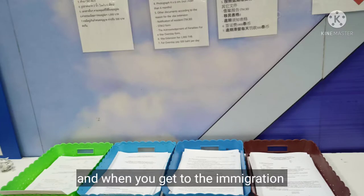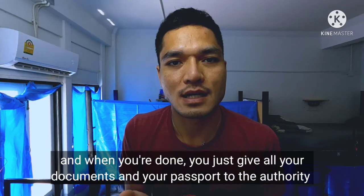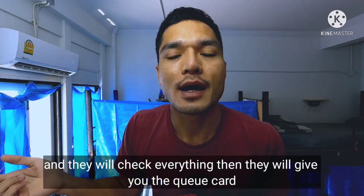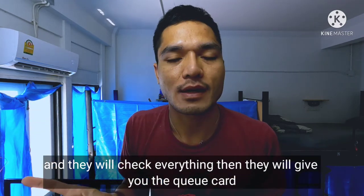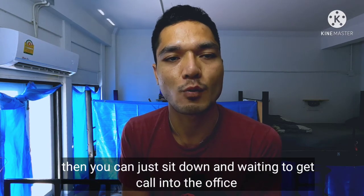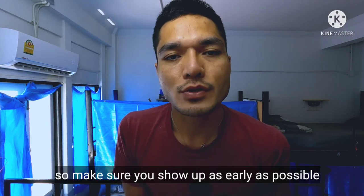When you get to the immigration office, there will be three forms that you need to fill in. Once everything is done, gather all your documents and passport and hand them to the authority. They will check everything and then give you a queue card so you can sit down and wait until you're called into the office.